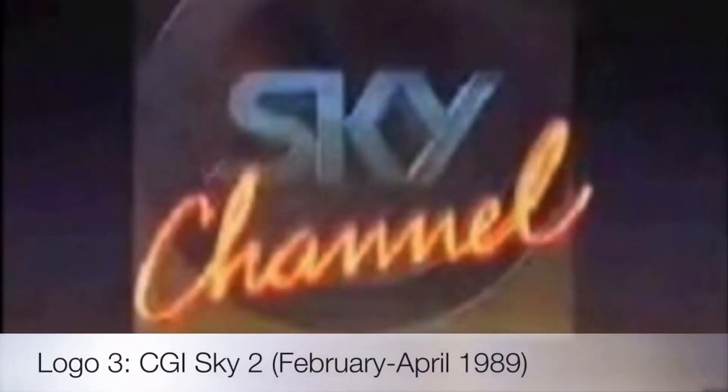Their first one under that year is called the CGI Sky 2, used from February to April 1989.